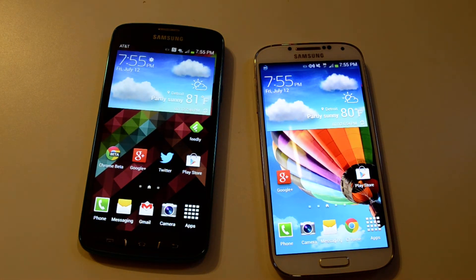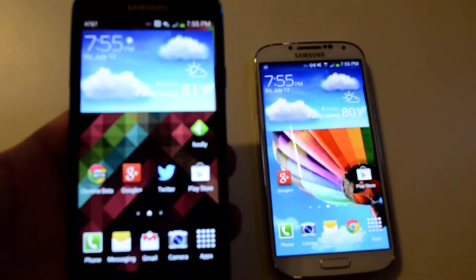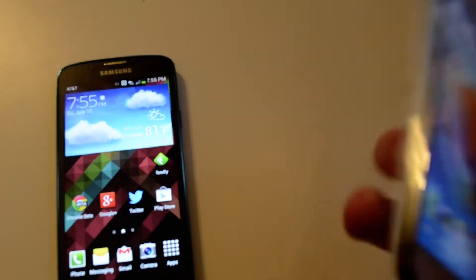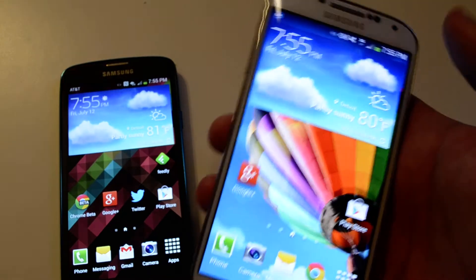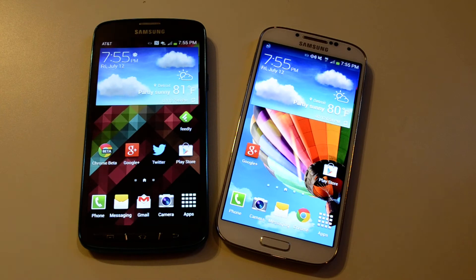Hey everybody, it's Alex here from Android Headlines and today we're taking a look at the Samsung Galaxy S4 Active on AT&T and the Samsung Galaxy S4 on Verizon. Carriers don't really matter in this video, but just so you know they're on two different carriers and they're basically the same phone.